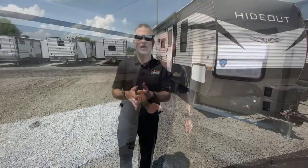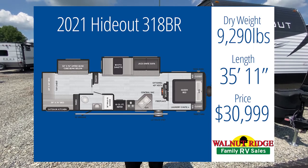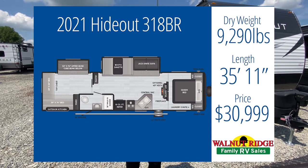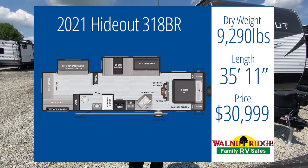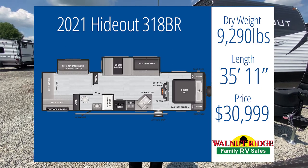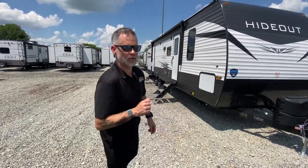Our last camper, and it's not a Puma. It's the very popular, very sought-after Hideout 318BR. This camper comes in at 9,290 pounds — so we're going down in weight from the second Puma — at 35 feet, 11 inches, and only $30,999. One of the reasons it's so popular is that it's a great family camper and extremely affordable. And a little trivia: we were the nation's number one Hideout dealer one year ago.